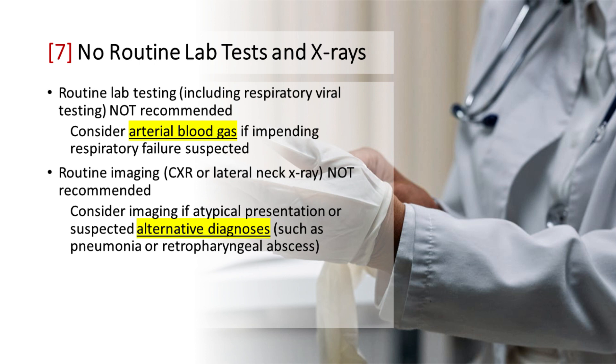No Routine Lab Tests and X-rays: Routine laboratory testing, including respiratory viral testing, is not recommended. However, if there is a suspicion of impending respiratory failure, arterial blood gas testing should be considered. Similarly, routine imaging such as chest X-ray or lateral neck X-ray is not recommended. Nevertheless, imaging may be considered in instances of atypical presentation or when there is suspicion of alternative diagnoses, such as pneumonia or retropharyngeal abscess.